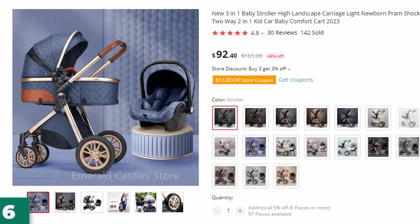Number 6: New 3-in-1 Baby Stroller High Landscape. This baby stroller is here with 44% price off — now you can get it at around $92.